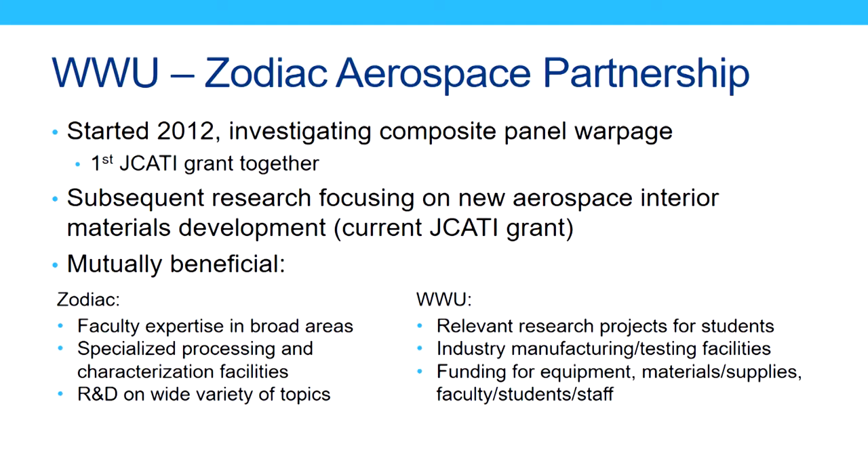I think both groups would say the partnership is really mutually beneficial. Zodiac gets access to facilities and expertise in areas they don't otherwise have, which lets them do a really wide range of research. We're really grateful for the opportunities to provide our students with a more comprehensive education and access to real-world problems — not just for senior project capstones, but for research projects that involve students from the sophomore level onwards.